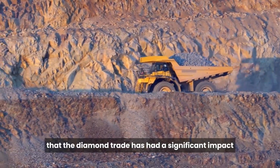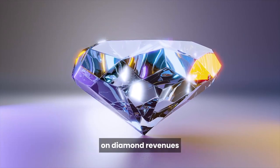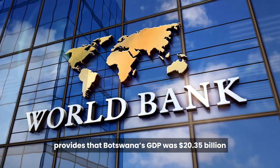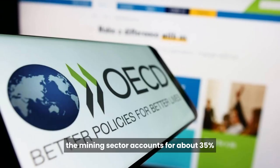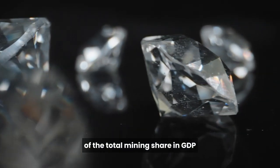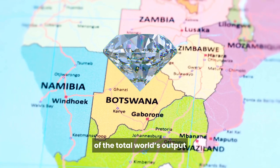There's no question that the diamond trade has had a significant impact on Botswana's gross domestic product, or that Botswana's economy relies heavily on diamond revenues. In 2022, World Bank data provides that Botswana's GDP was $20.35 billion. According to the OECD, the mining sector accounts for about 35% of Botswana's GDP, with diamonds contributing about 94% of the total mining share. Botswana produces the world's largest gem diamonds, with an output representing about 40% of total world output.